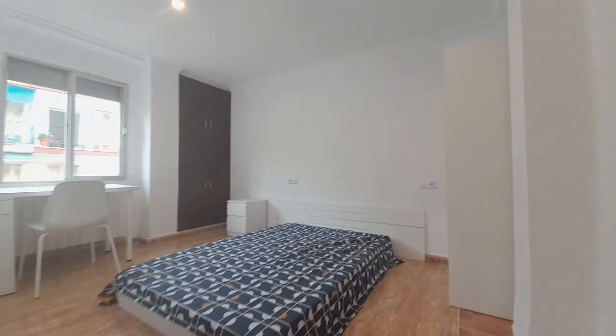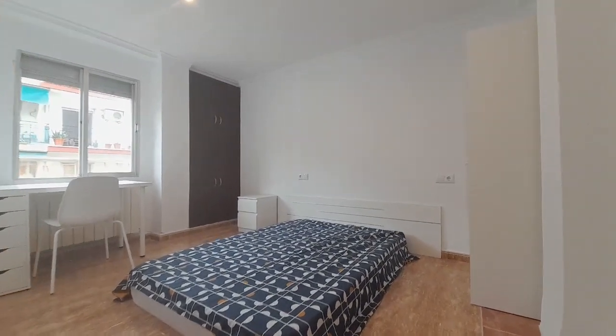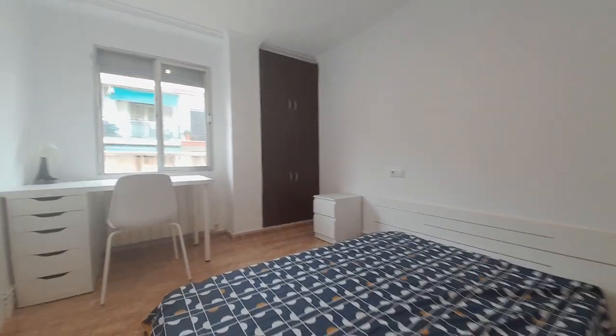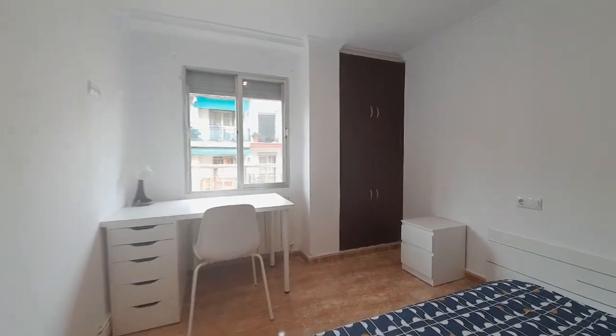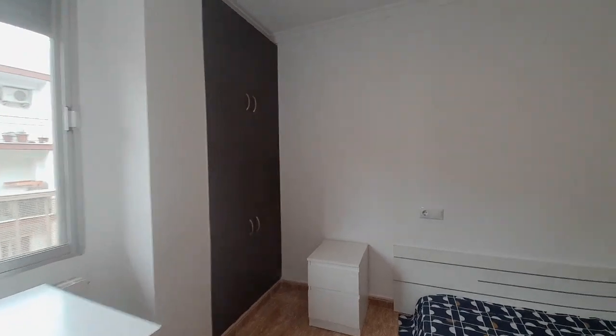And now I show you the last room, number four. This is the room. It has a double bed, one desk and the closet. In this room you can have two closets.